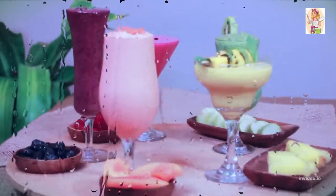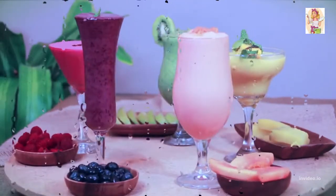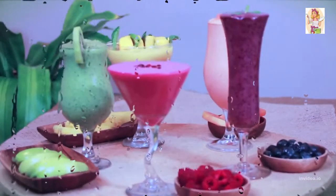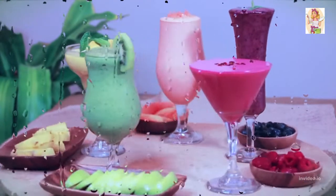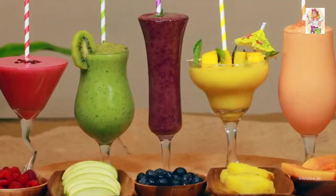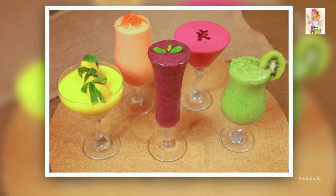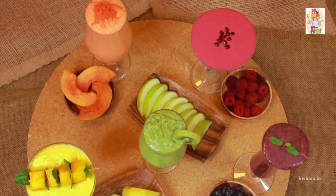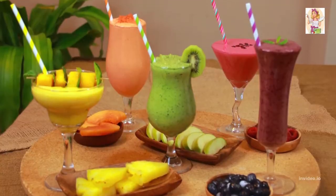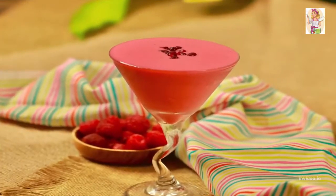We all know breakfast is the most important meal of the day, so be sure you make it right with these five amazing smoothie recipes using all natural ingredients you probably already have at home. What you'll see today are the basic recipes — feel free to include or exclude things as per your liking or what's available in your kitchen.